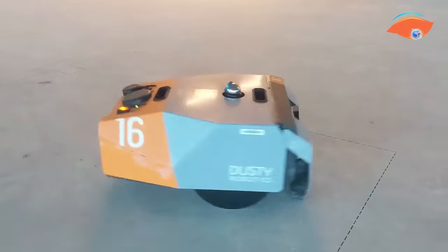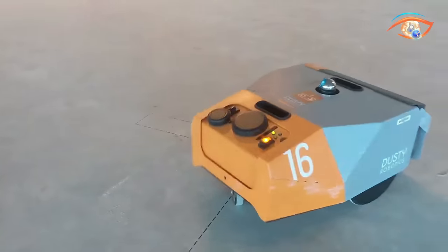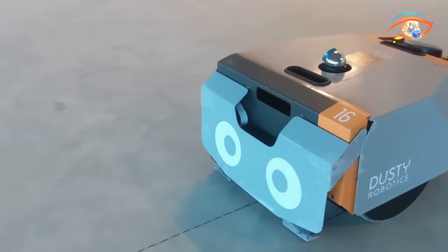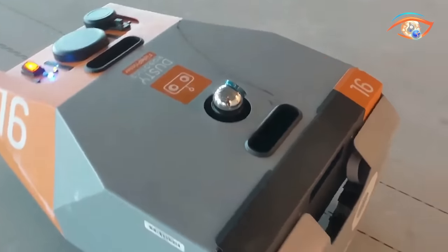Despite its advanced capabilities, the field printer remains lightweight at 10.4 kg, including the battery. Dusty Robotics has successfully engineered a powerful tool that not only enhances precision but also prioritizes user convenience in the dynamic field of construction.